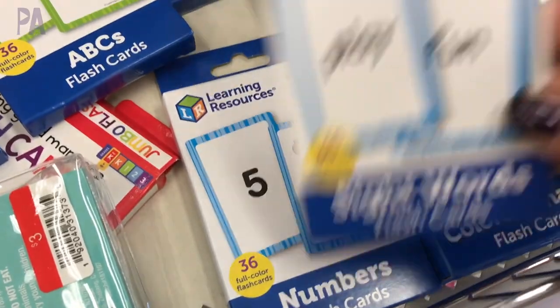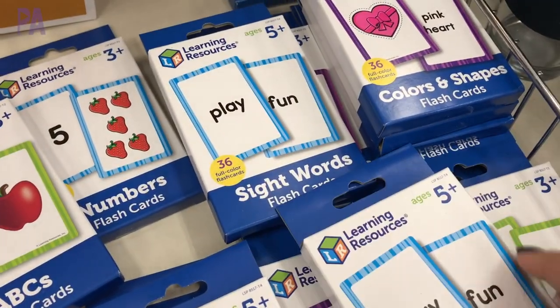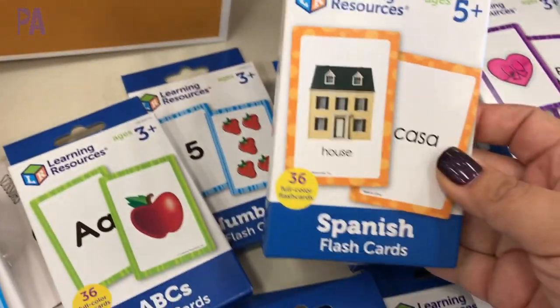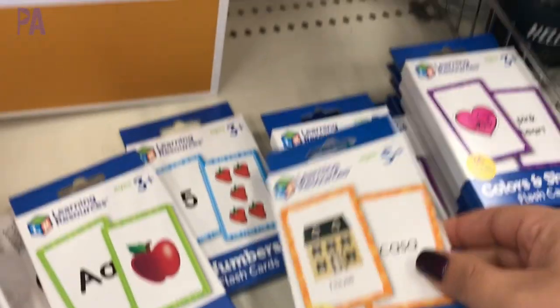Right off the bat upon walking into the store I see they brought back the flashcards. If you haven't gotten any of these flashcards, these are a huge hit. I even found some in Spanish — if you're learning Spanish, definitely pick those up.